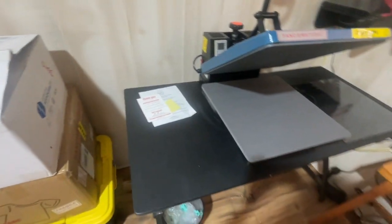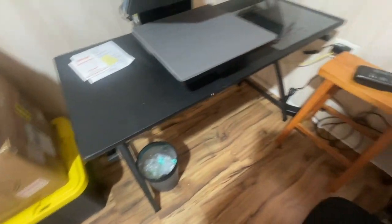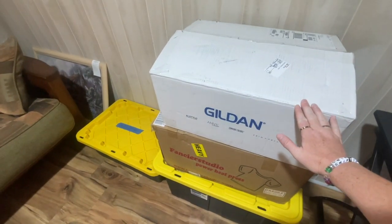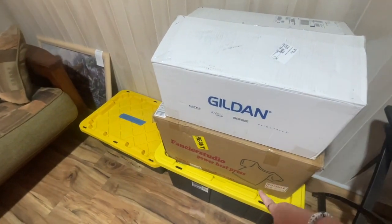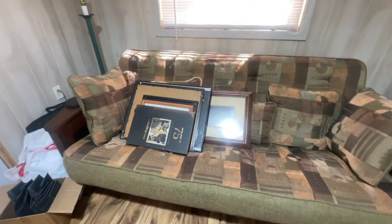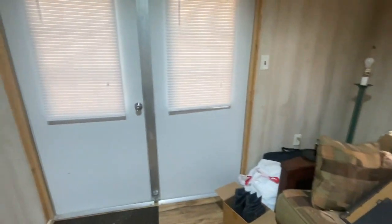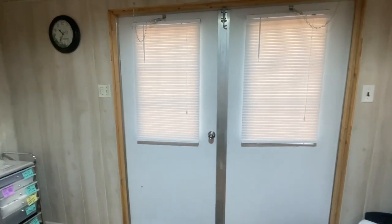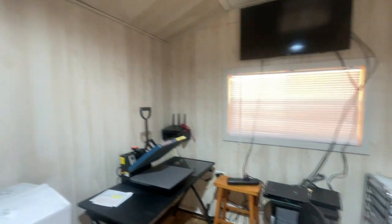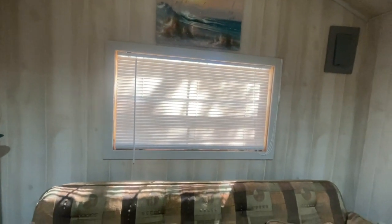Here's a little desk with the heat press and a little garbage can. These boxes are what my t-shirts came in, along with the Fancier press. Then we have a little futon I was telling you guys about. And then we're back to the front door. This is pretty much the overview of the building — the air conditioner, the breaker box, the second window.